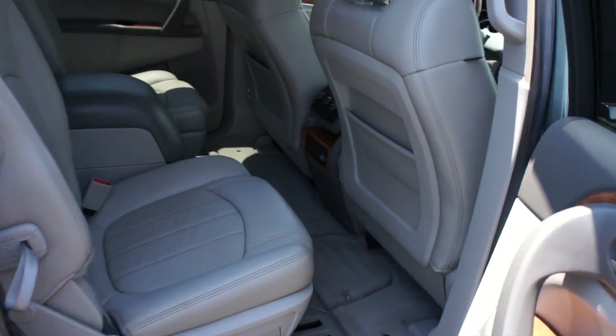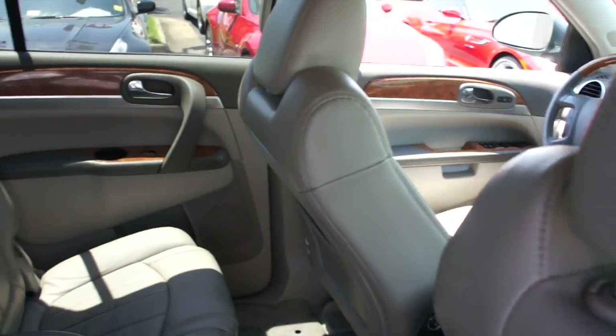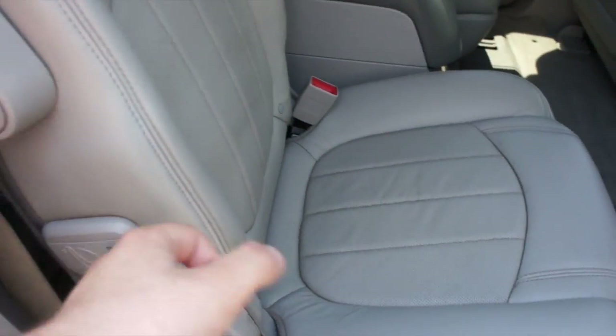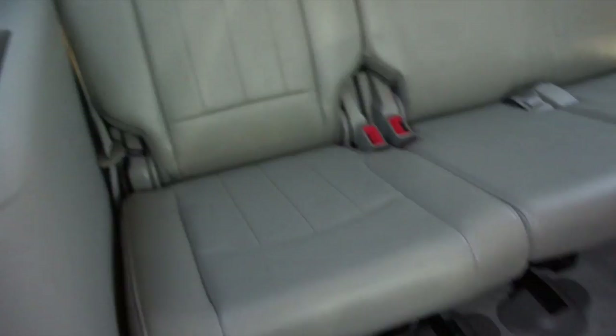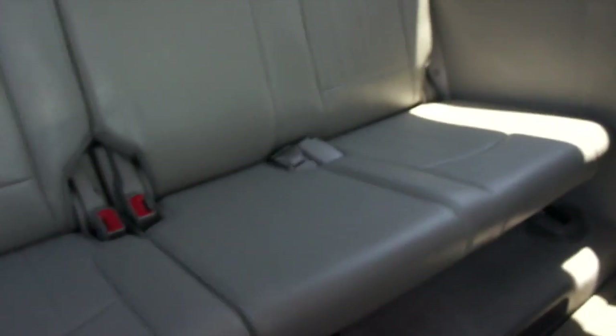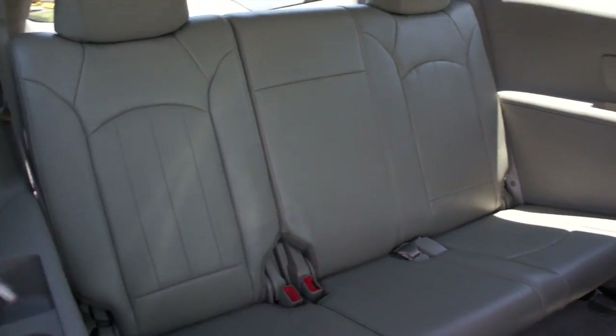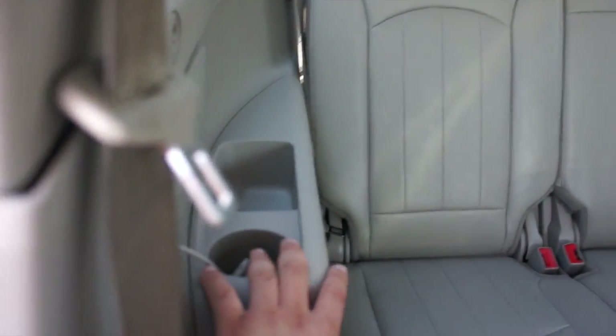On this side, everything follows through. You can access your third row by pulling on that right there. It is a very nice, comfortable third row — you have an excellent amount of room, so you could realistically fit at least two adults back there. You have armrest, cup holders, and all of that on the side as well.